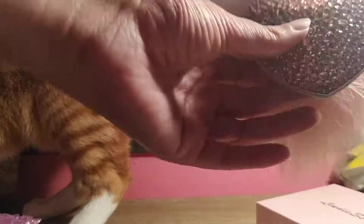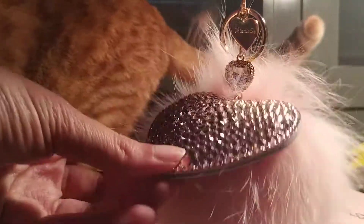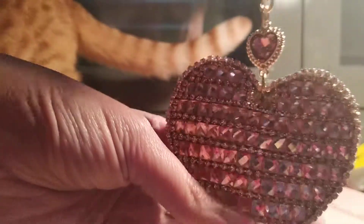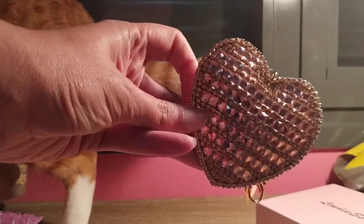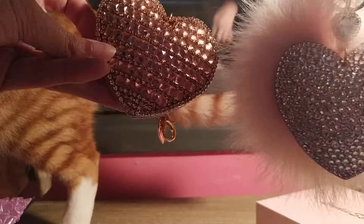I bought the new Swarovski princess heart. Brim-brim! So cute! Oh! So cute! So cute! I love it! Oh! So cute!